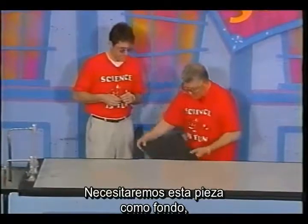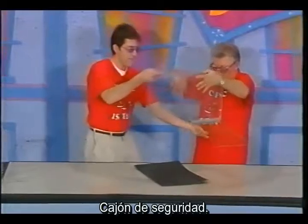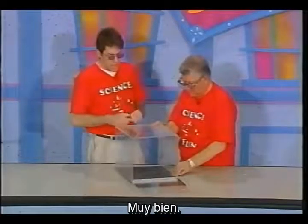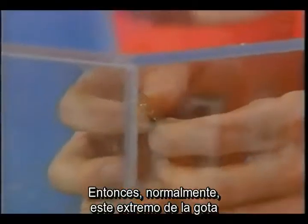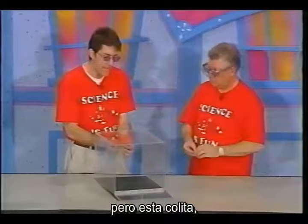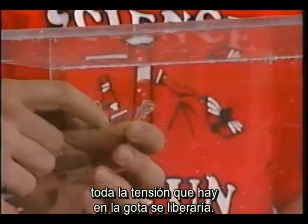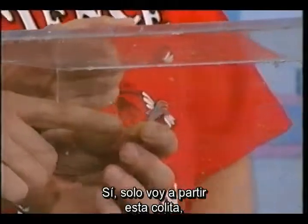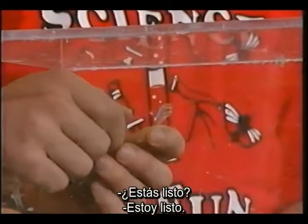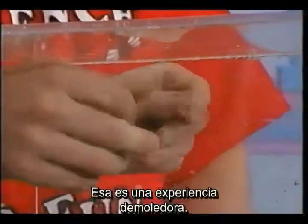Let's try to do that. We'll need this piece for background, and then we have a safety cage here. Normally, this bulb end can withstand the blow from a hammer. But this little tail — if we just introduce a small flaw and snap it, all of the stress that's in this bulb will be released. I'll just snap this little tail, and all the stress is going to be released from this bulb. Ready? Three, two, one. Whoa! That's a shattering experience.